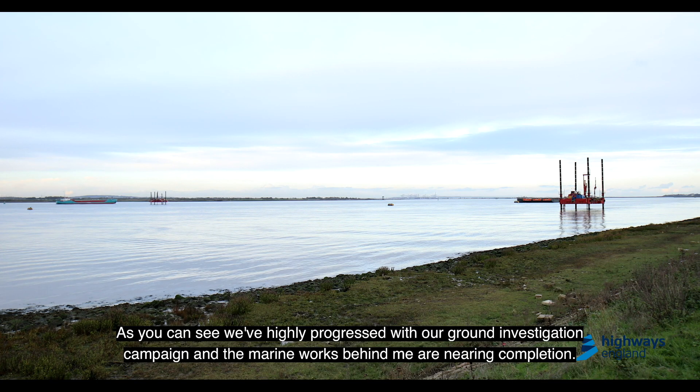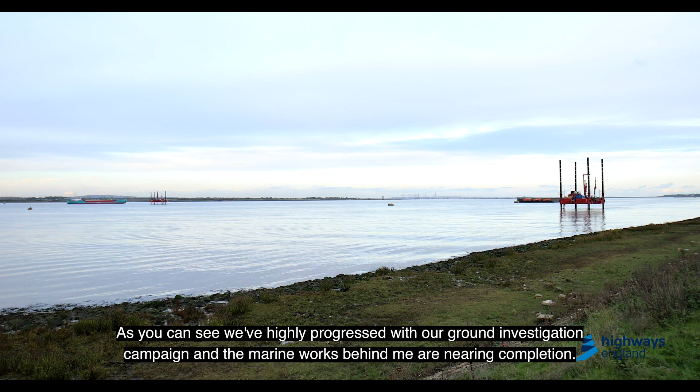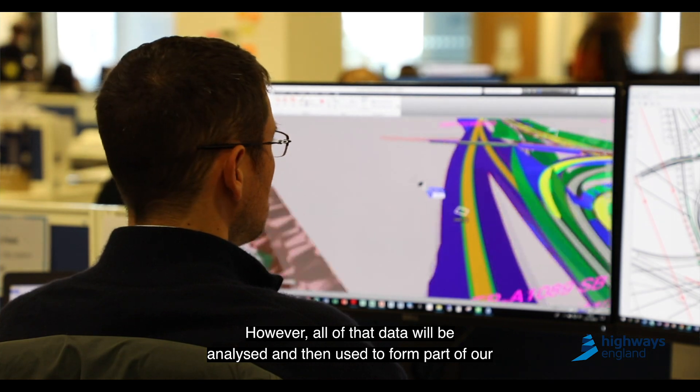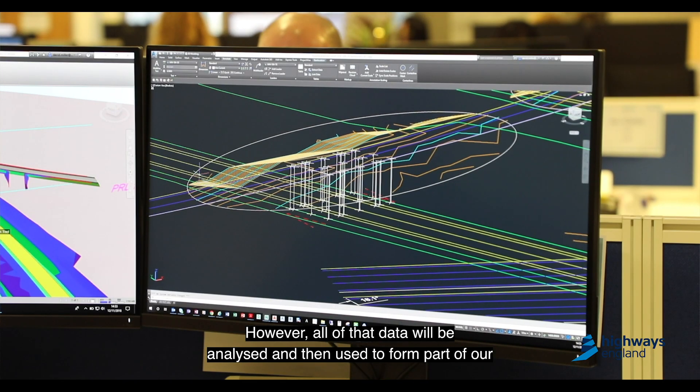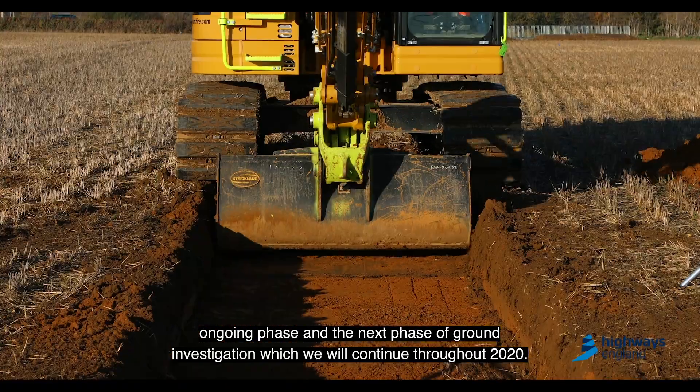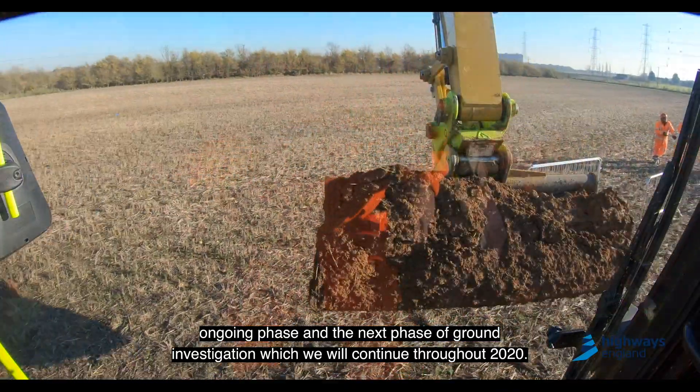As you can see, we've highly progressed with our ground investigation campaign and the marine works behind me are nearing completion. However, all of that data will be analysed and used to form part of our ongoing phase, and the next phase of ground investigation which will continue throughout 2020.